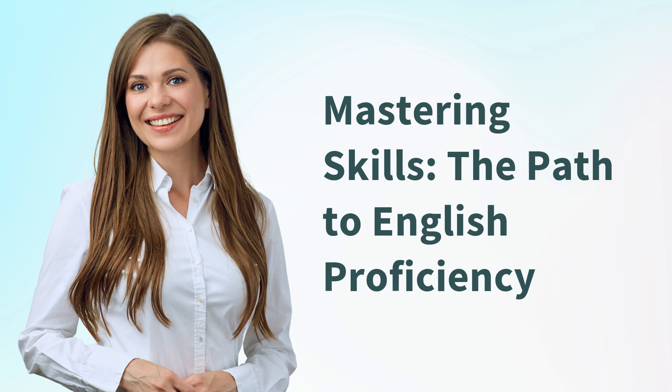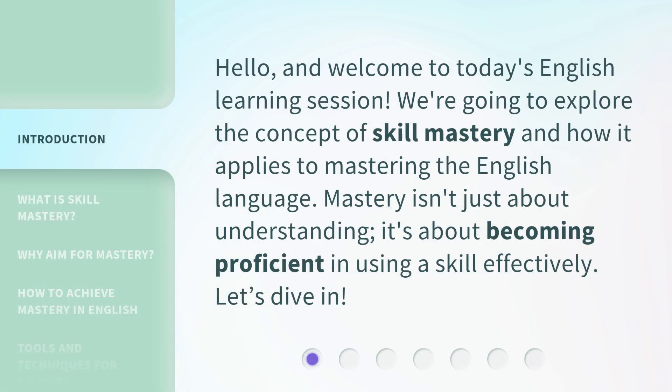Mastering Skills: The Path to English Proficiency. Hello, and welcome to today's English learning session. We're going to explore the concept of skill mastery and how it applies to mastering the English language. Mastery isn't just about understanding — it's about becoming proficient in using a skill effectively. Let's dive in.